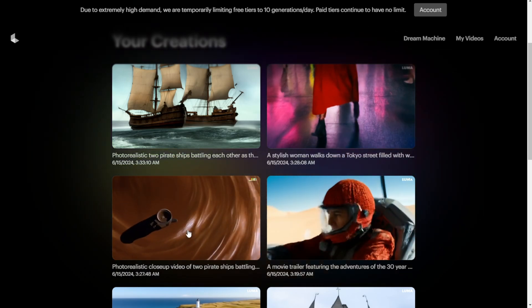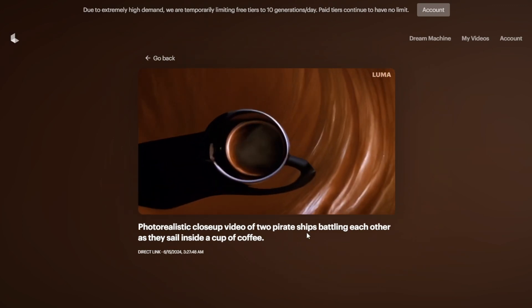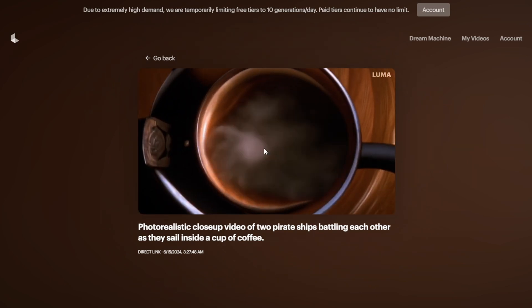This is the coffee mug with two pirate ships battling. It's just a close-up shot zooming into the coffee mug. We cannot see the two battleships, but there's some smoke coming out indicating hot coffee smoke or a battleship burning.